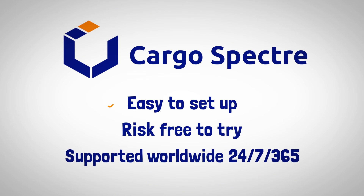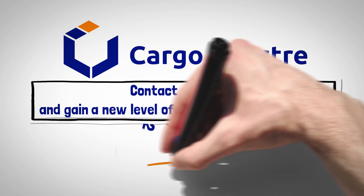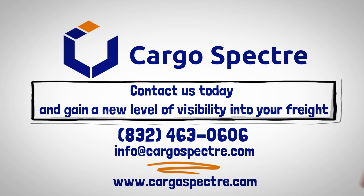Cargo Spectre is easy to set up, risk-free to try, and is supported worldwide 24-7, 365. Contact us today and gain a new level of visibility into your freight.